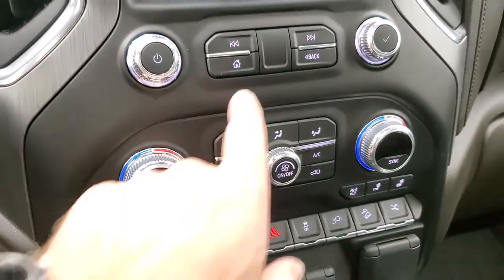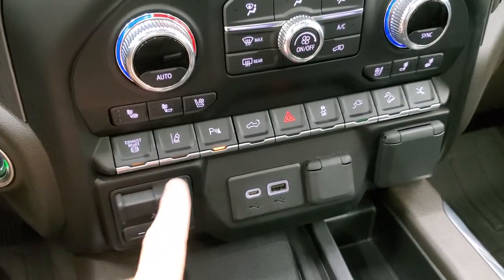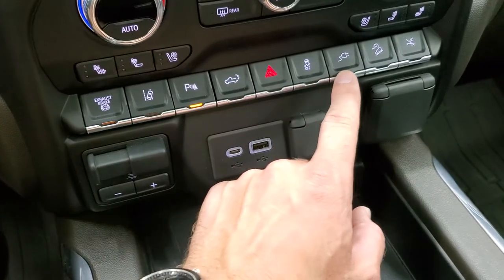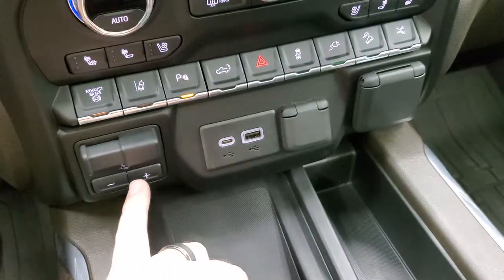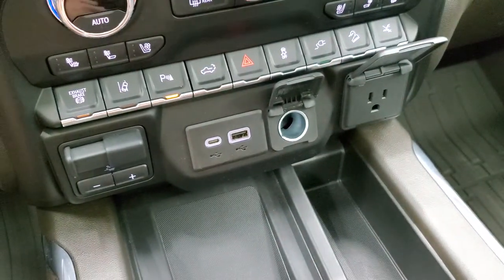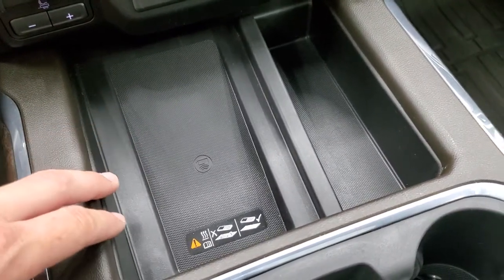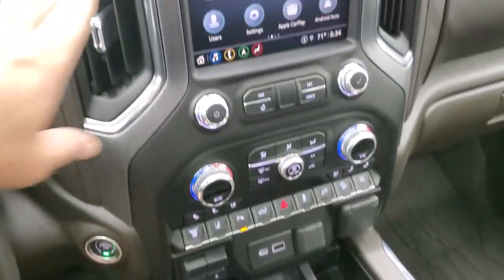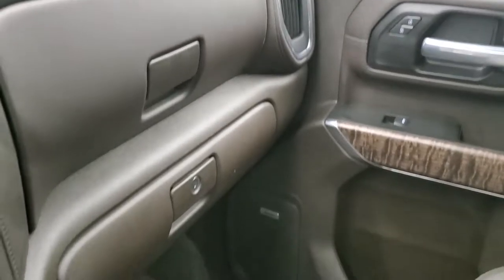Down here you have your main controls for the radio, your climate controls including dual climate controls, heated and cooled seat buttons, factory exhaust brake, lane departure warning, parking sensors, power drop tailgate, stability control, downhill assist control, and you can turn the power running boards off. You also have a factory brake controller, USB and USB-C, 12-volt power point, and a 110-volt plug-in. There's a wireless cell phone charge pad, keyless entry with remote start and power drop-down tailgate, a neat metal-looking finish to the dash, and dual glove boxes.